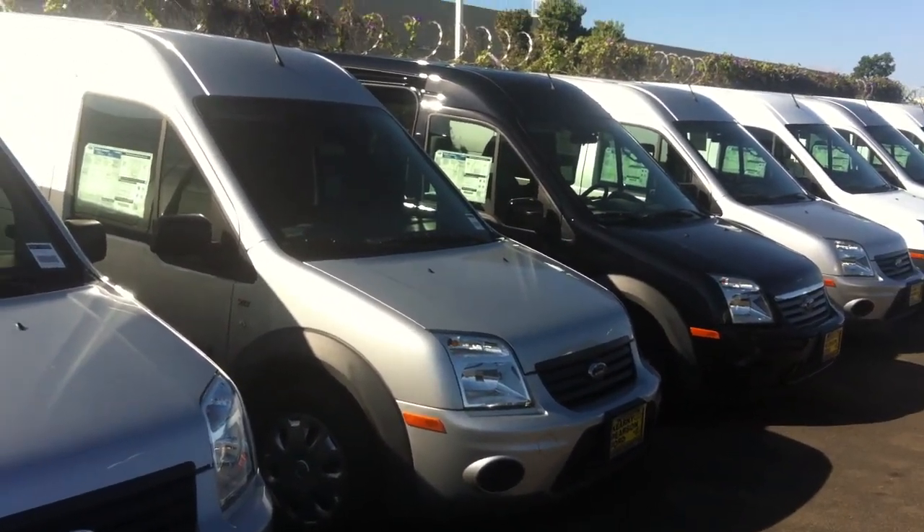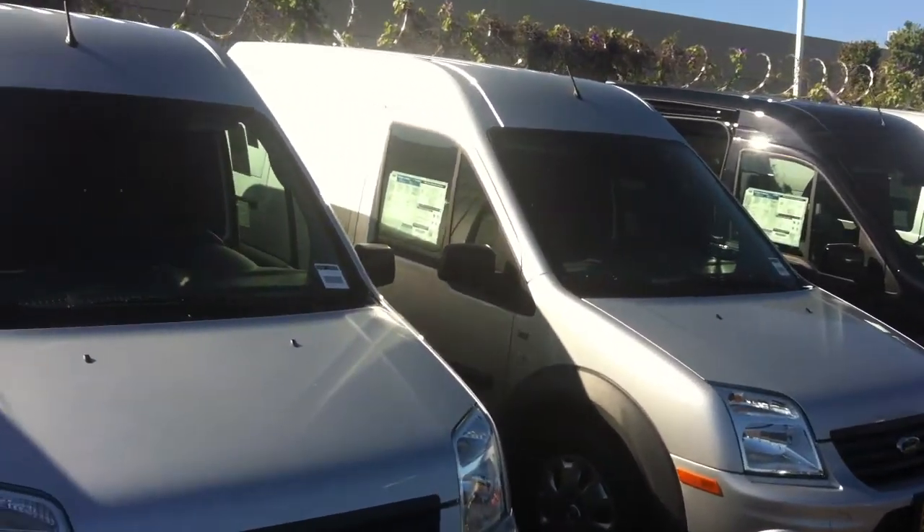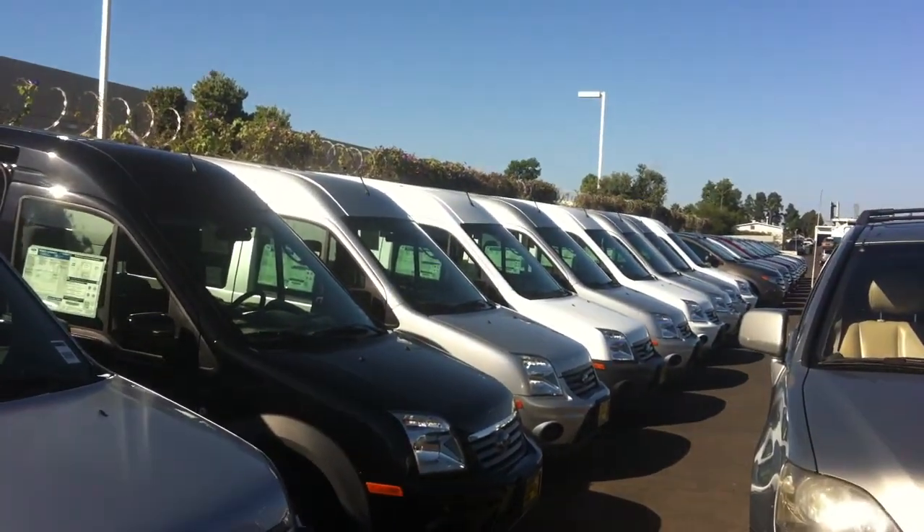Hey Mike, Alex over here at Kearney Pearson Ford and Kia. Just giving you a nice little rundown of what we have in inventory here.